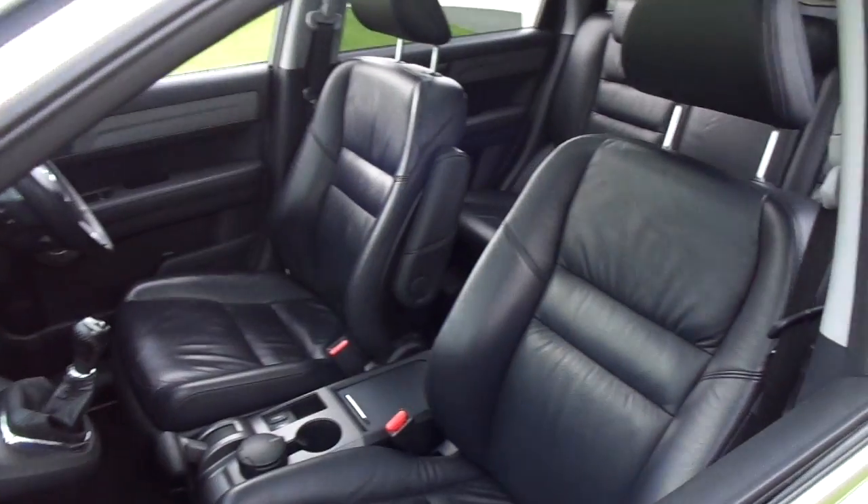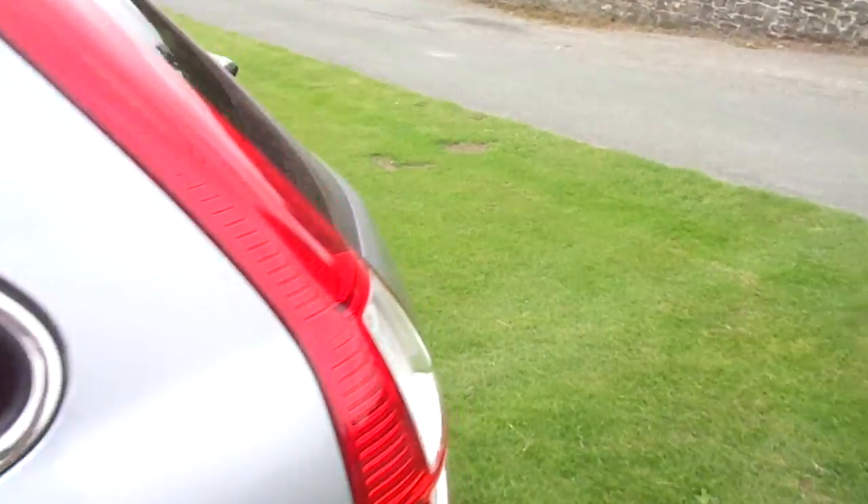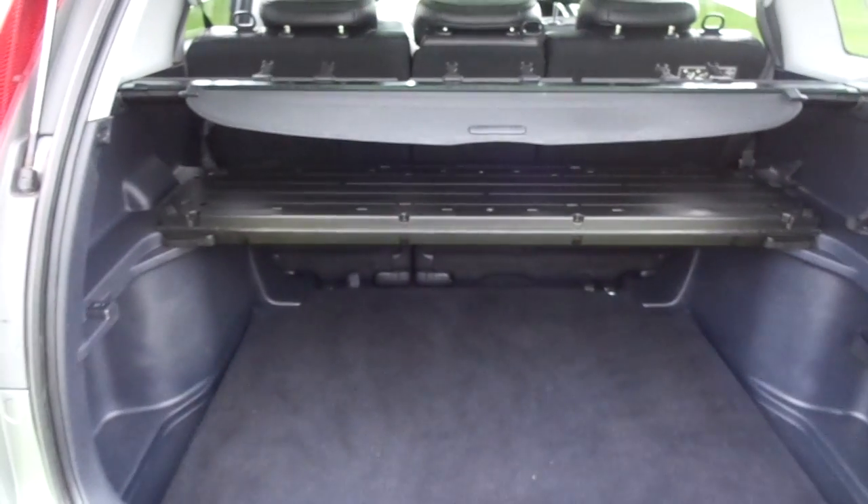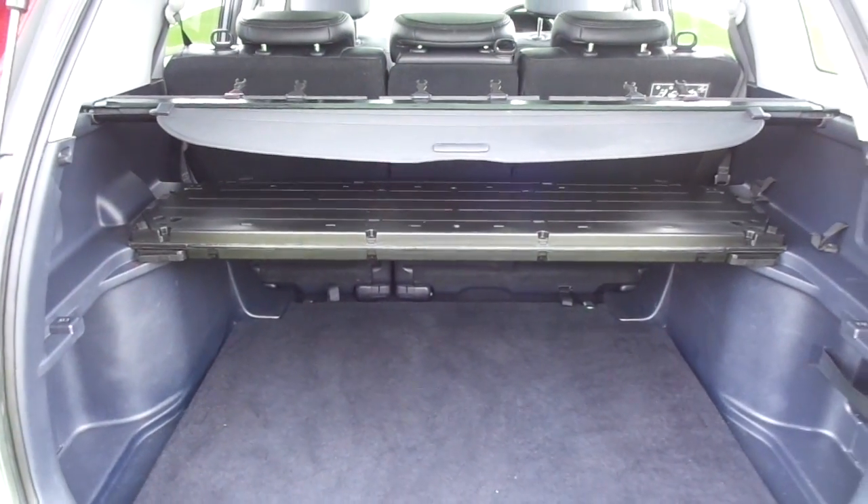It has full black leather interior and rear tinted windows. Moving around to the boot, you can see that it is quite large and comes with the split rear shelf and the tonneau cover.